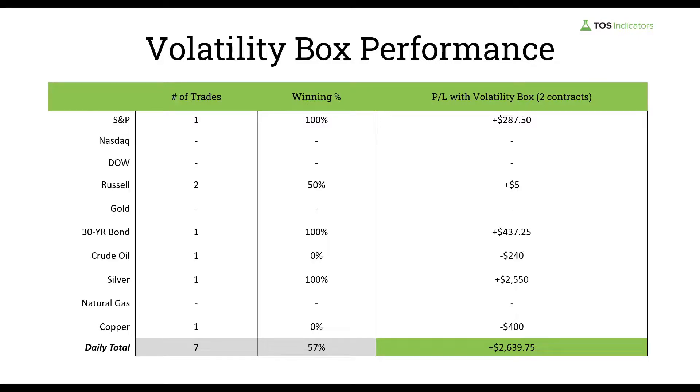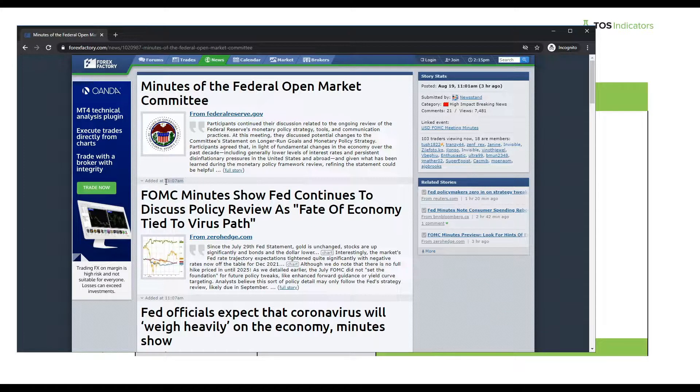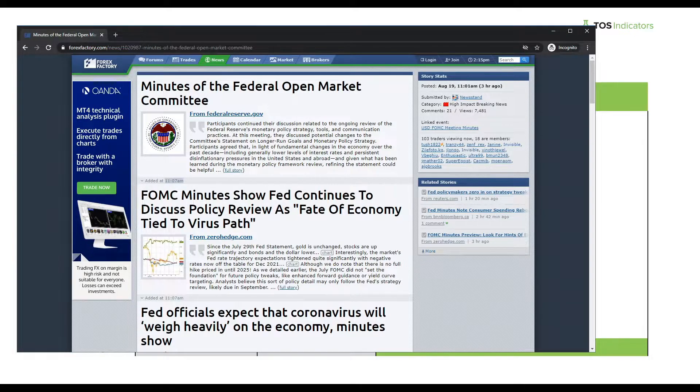Today we had trades that really set up mostly in that 11 to 12 p.m. Pacific hour. We had a catalyst which was the minutes of the FOMC event that came out at 11:07 a.m., and really after that point we saw a series of breaches take place — breaches in the indices, breaches in the 30-year bond. To give you a high-level recap: we had seven trades in total today, 57% winners — so four out of those seven trades were winners — for a net P&L of positive $2,639.75.